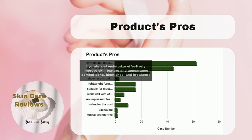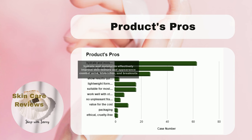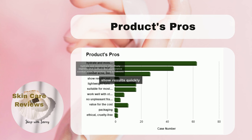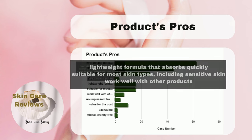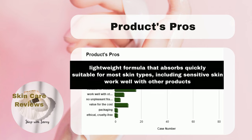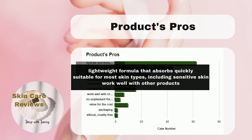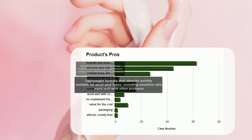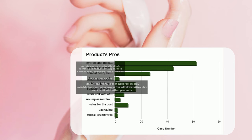It's a go-to product for those seeking a radiant complexion. What's impressive is its ability to combat acne, blemishes, and breakouts. The product is also praised for delivering quick and noticeable results. The essence boasts a lightweight formula that absorbs rapidly, making it convenient for daily use. Its versatility is evident in its suitability for most skin types, including sensitive skin, and its compatibility with other skincare products.